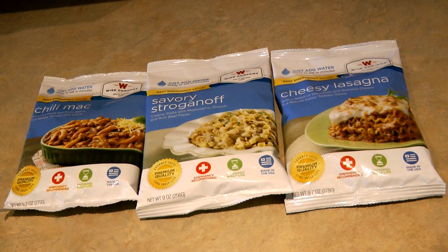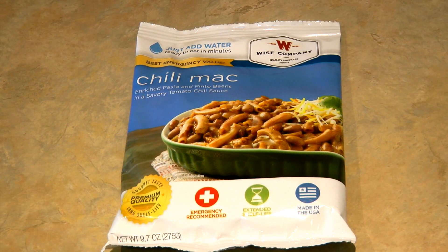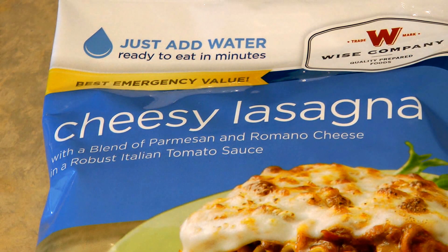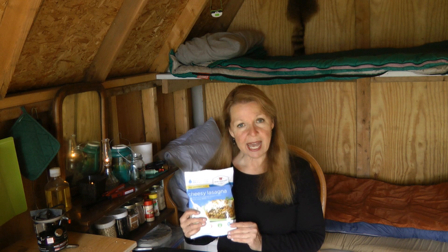Hi, it's AlaskaGranny. I recently went into town and visited Walmart and I found some emergency food packets — full meal selections by Wise Foods. I've seen them by things like Mountain House, Backpacker's Pantry, and even Augason Farms, but it's the first time I found the individual packs of Wise Foods. I found three different kinds: a chili mac, a savory stroganoff, and a cheesy lasagna. I don't want to buy a hundred dollar bucket of food designed for long term storage without knowing if I even like it, so finding the individual meal packets is a great way to try the food.